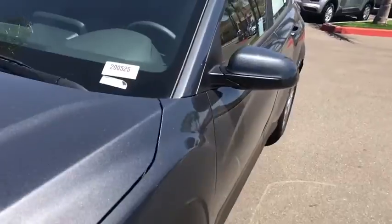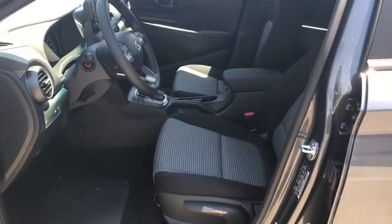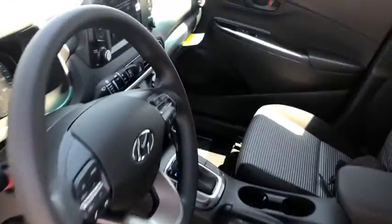Security system, rear window defroster, tachometer, brake assist, remote keyless entry, overhead console, panic alarm.